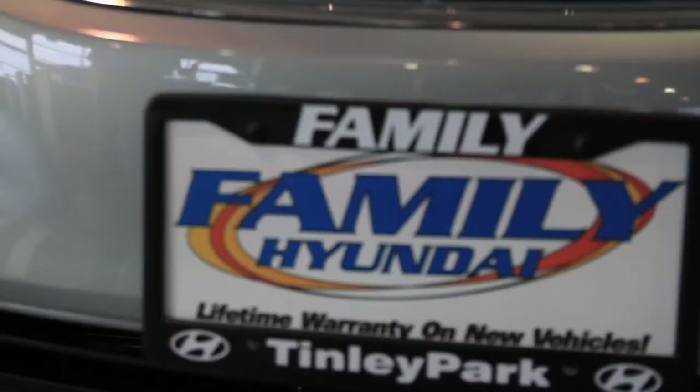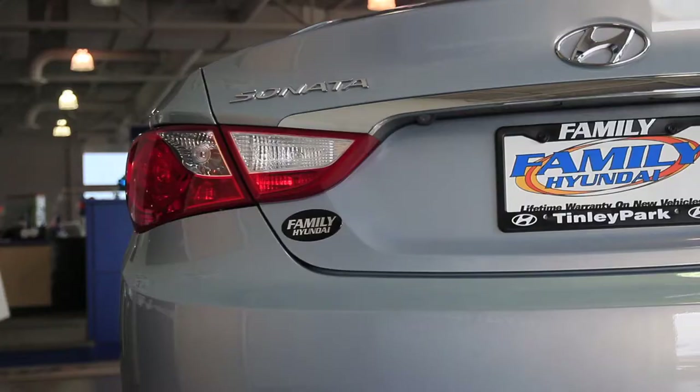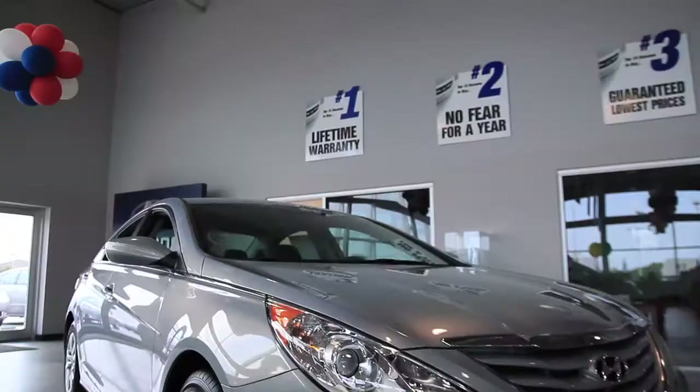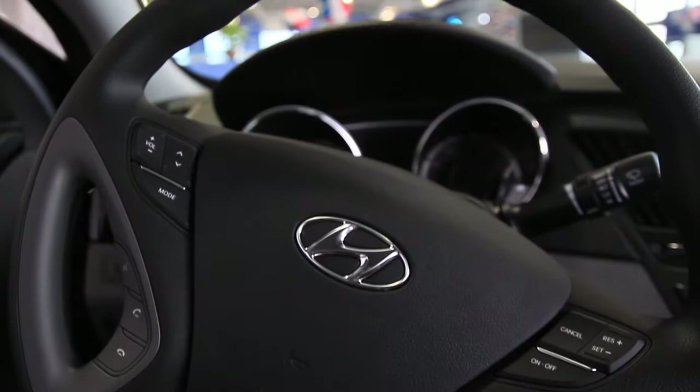If you're looking for a practical four-door sedan with a lot of cabin space, that's very fuel efficient and has plenty of power for a four-cylinder vehicle, this is the vehicle to test drive. Come down to Family Hyundai in Tinley Park.